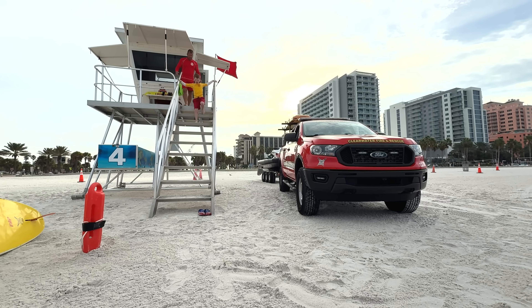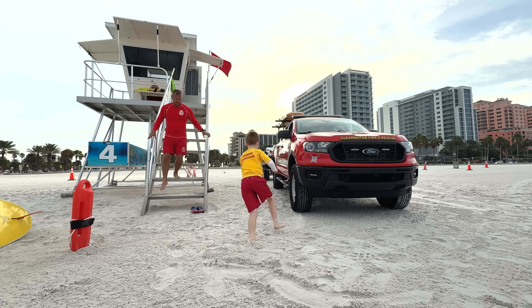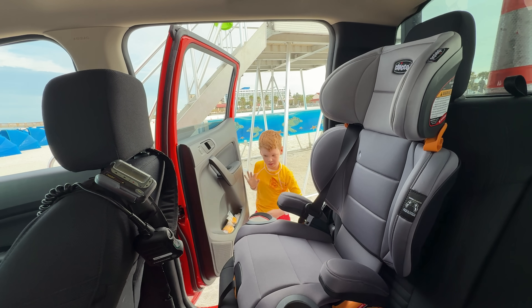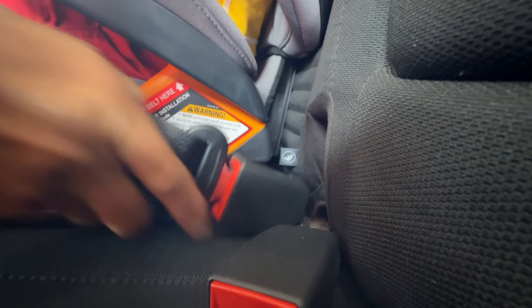Let's go! Dad's caught in a rip current, which is a powerful channel of fast-moving water going out to sea. That's why he keeps getting pushed farther away while he's trying to swim towards shore. He doesn't know what to do — he needs help.